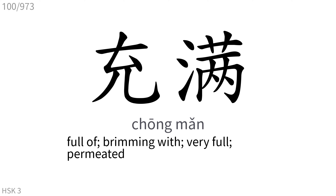充满: Full of, brimming with, very full, permeated.